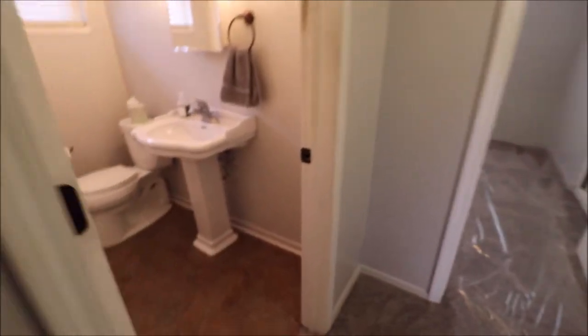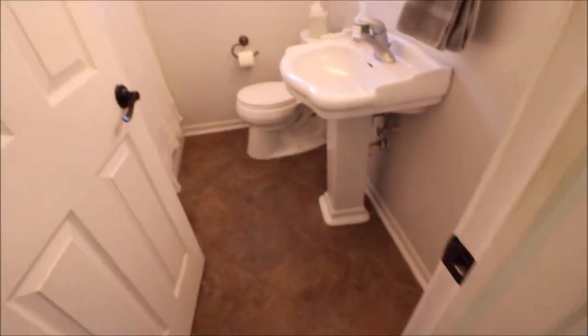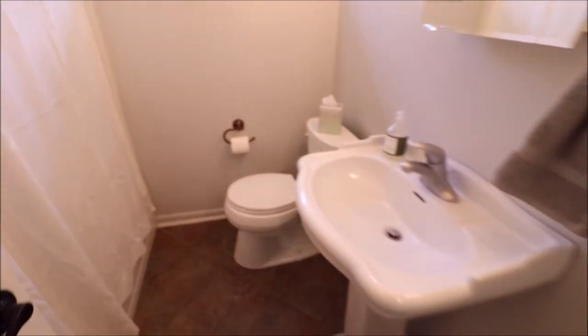And then the full bathroom — updated ceramic tile in here, updated pedestal sink, updated toilet, and the shower tub is very clean. It doesn't look very old either, and it's got one of those detachable shower heads, which is really nice.